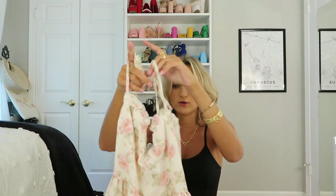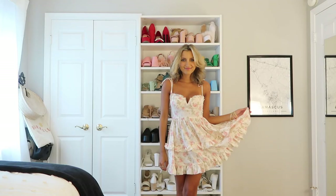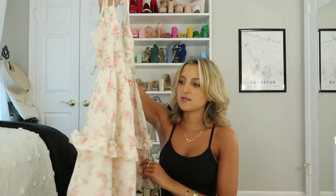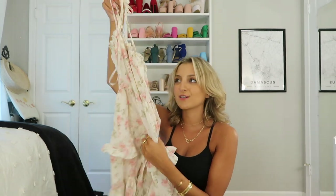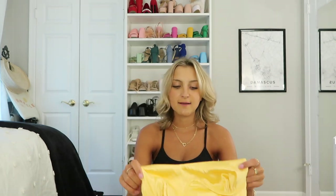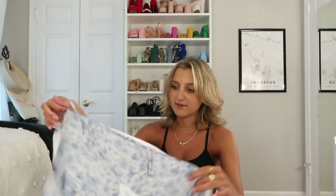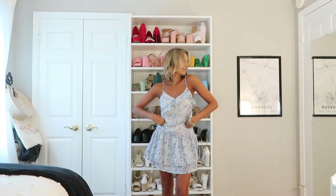I got this baby doll dress from Shein two months ago for my sorority recruitment series and knew it needed to come with me. It's got a very sweet, feminine floral — great with sandals for weekend travels or sneakers for class. This next dress I was tempted to leave home but I have such an idea for it. It rolls into nothing and weighs nothing, which is why I'm allowing myself to bring more dresses — they fold up so small they're really not taking up much space.